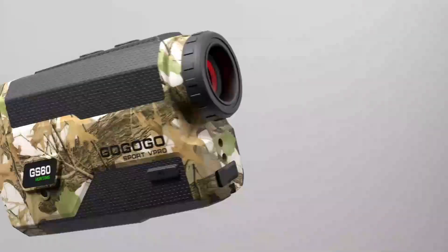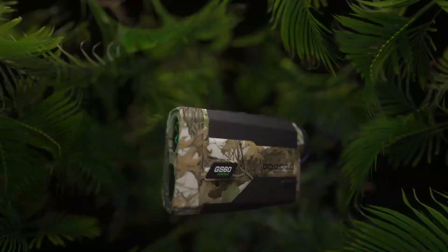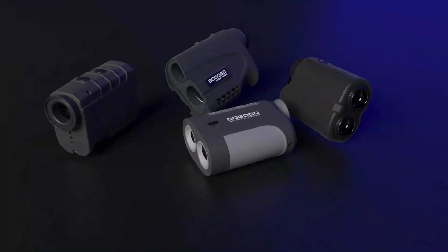Unfortunately, the speed of this laser rangefinder isn't so great for hunting. It may take close to 10 seconds to get a reading, which may not mean much in golf but can make a huge difference when stalking a target.